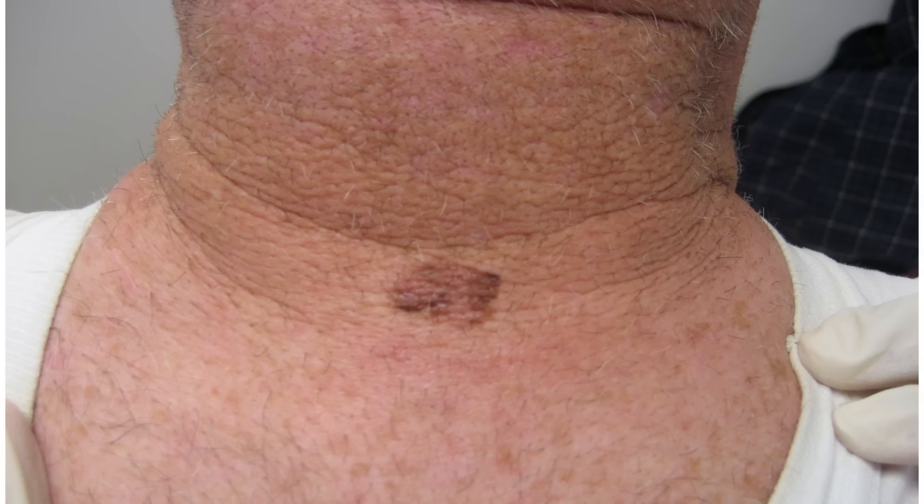D is for diameter: if it's bigger than the head of a pencil eraser, which is about six millimeters, it definitely needs to be looked at. But I have found melanomas that are three millimeters, so you can have a very small, brown, new spot that looks a little funny and it could be something that needs to be checked. E is for evolving: these are cancers and they are growing over time. They can be very slow growing or fast growing, so if you have a mole that's been there for a long time but is slowly changing a little bit, that needs to be looked at.